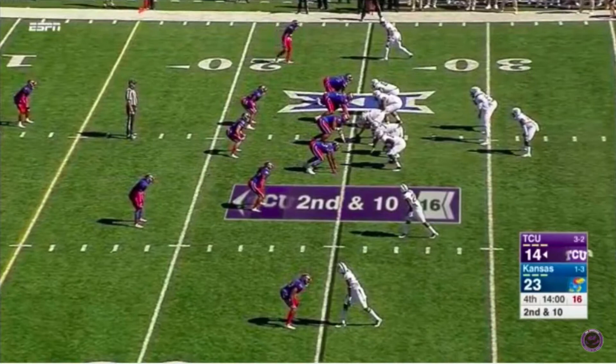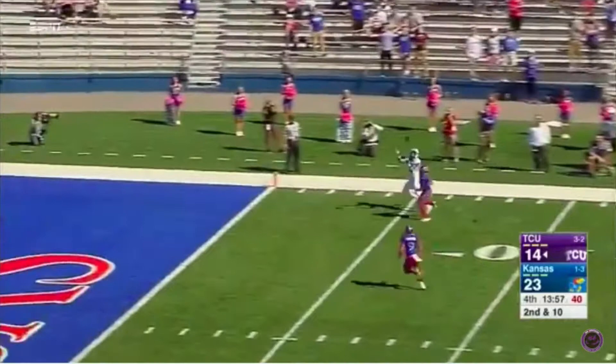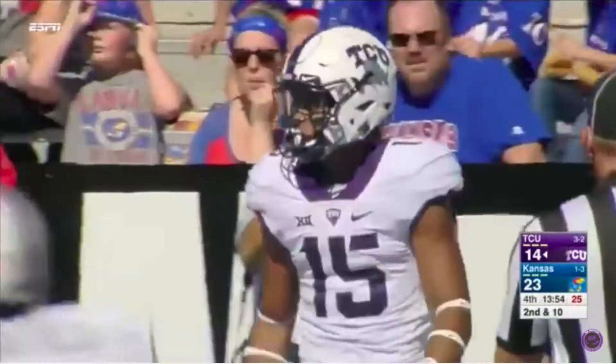Johnson and Hicks in the backfield. Twins to the left. Off the play fake — a fade. Touchdown, TCU. Jalen Austin, 25 yards.